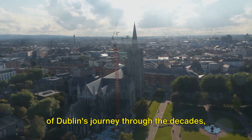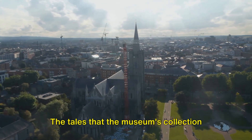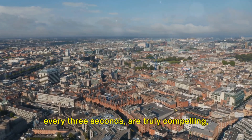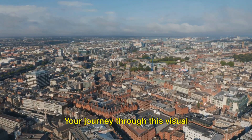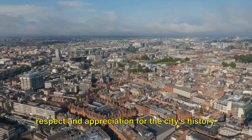Uncover a new aspect of Dublin's journey through the decades, visualized through the eyes of its residents. The tales that the museum's collection narrate are truly compelling, capturing the essence of Dublin's past. Your journey through this visual narration will leave you with a newfound respect and appreciation for the city's history.